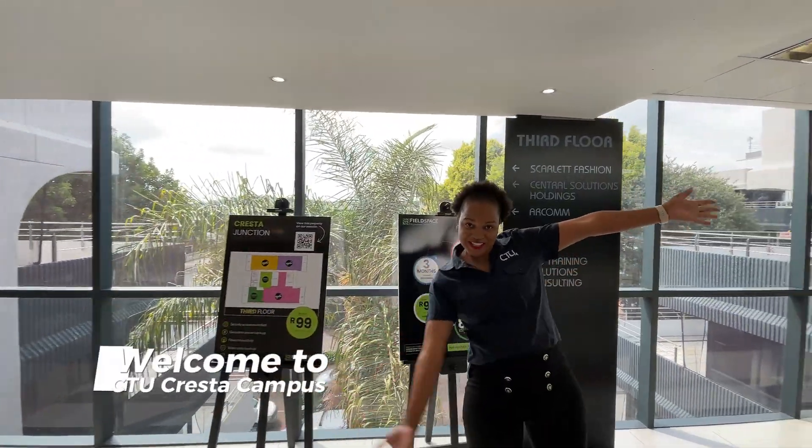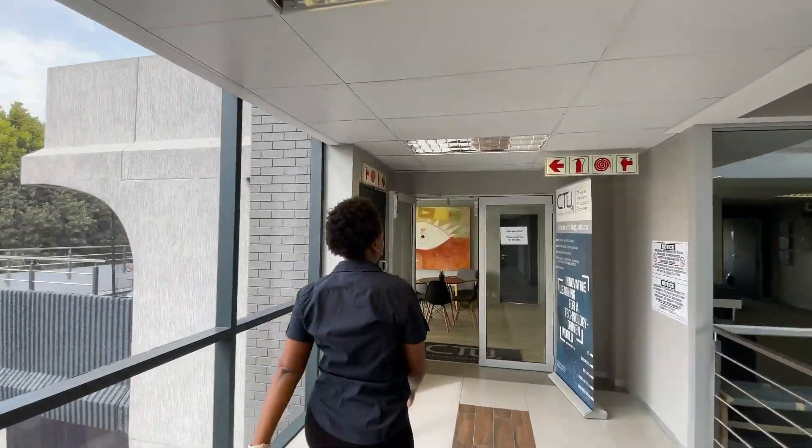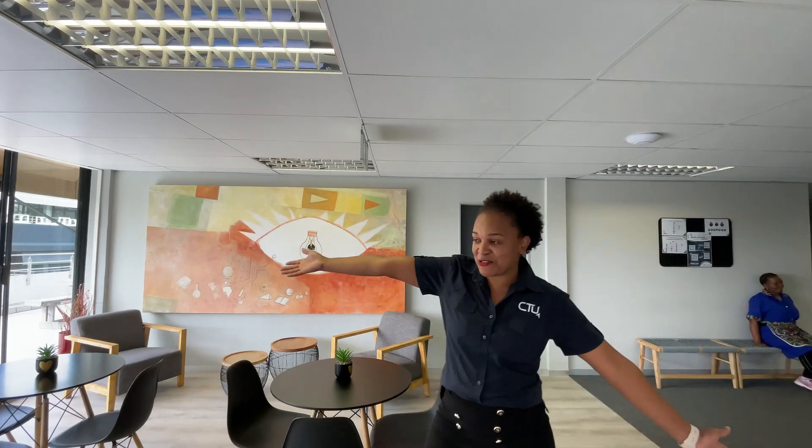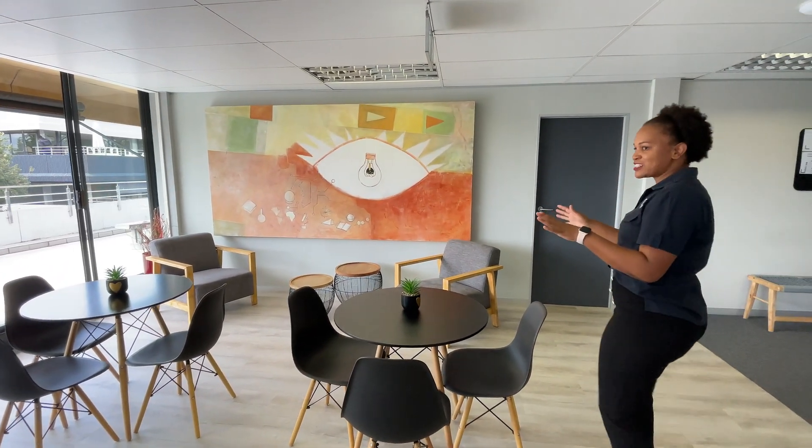Welcome to Trista Campus. As you walk in, you're welcomed by this beautiful area. This is where our students chill — they have their break, they have their lunch, they relax here.